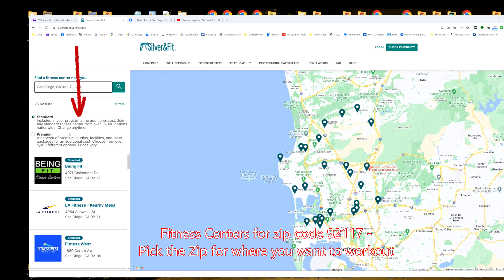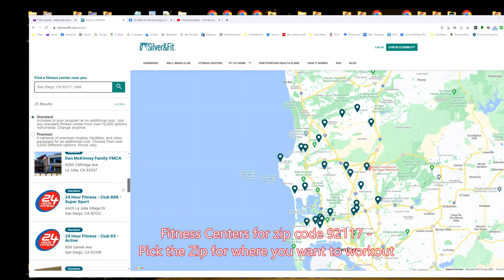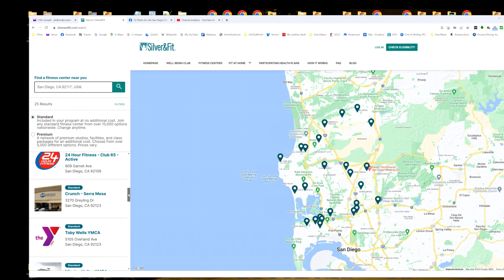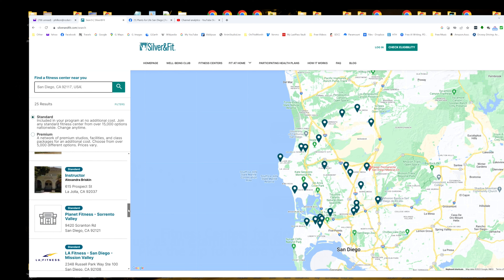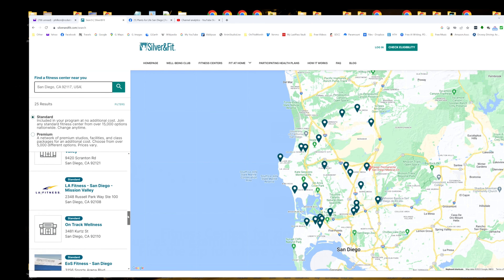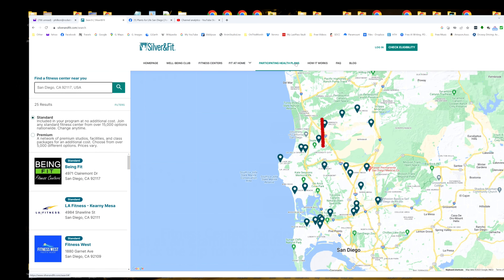And these are all of the fitness centers that participate in the program. This is just the standard list — not the premium one. That depends on what your health plan is; you might even get better ones. But there's LA Fitness, Fitness West, YMCA — for Dr. Batista, depends on which YMCA it is — 24 Hour Fitness, a couple different YMCAs, Planet Fitness. There's a bunch of different ones. Type in your own zip code and it'll tell you which ones participate.